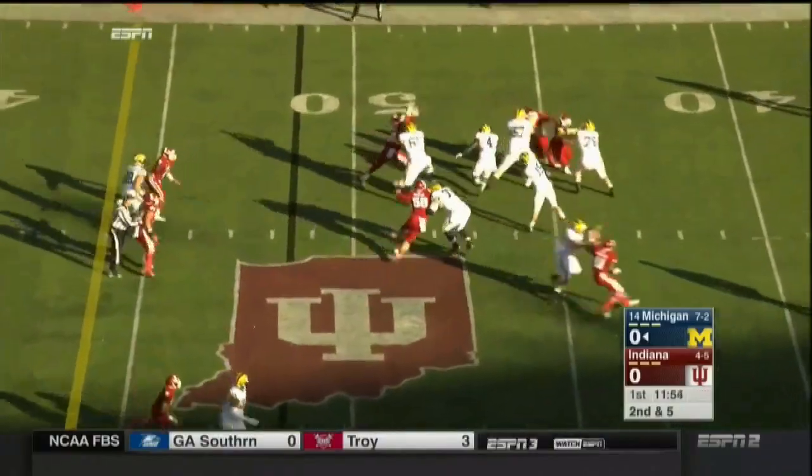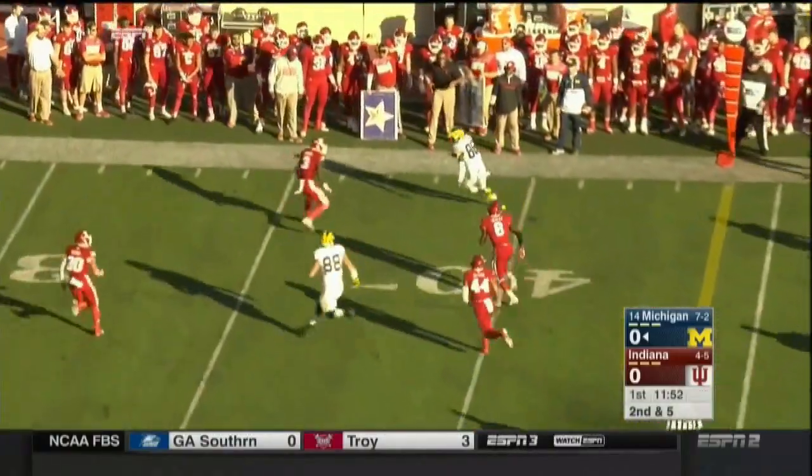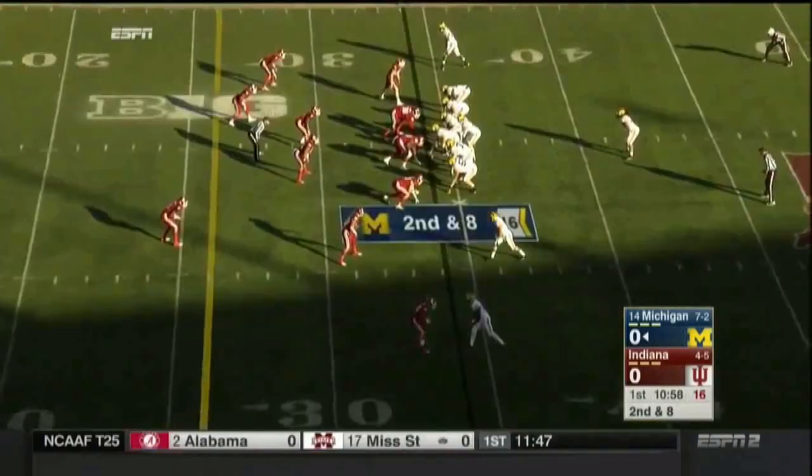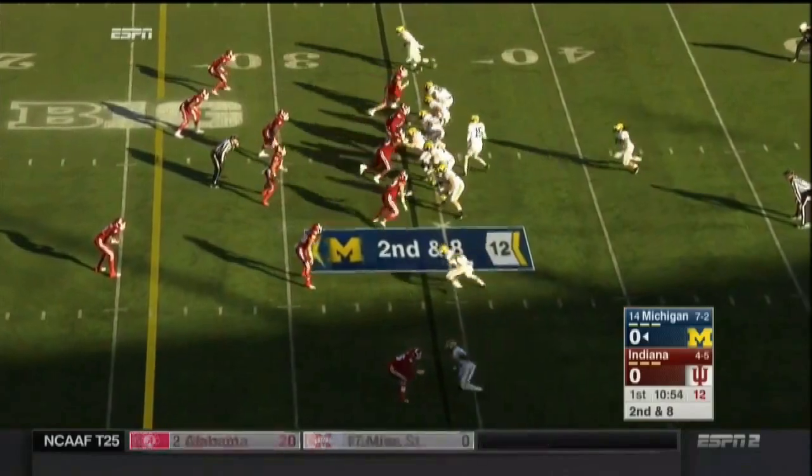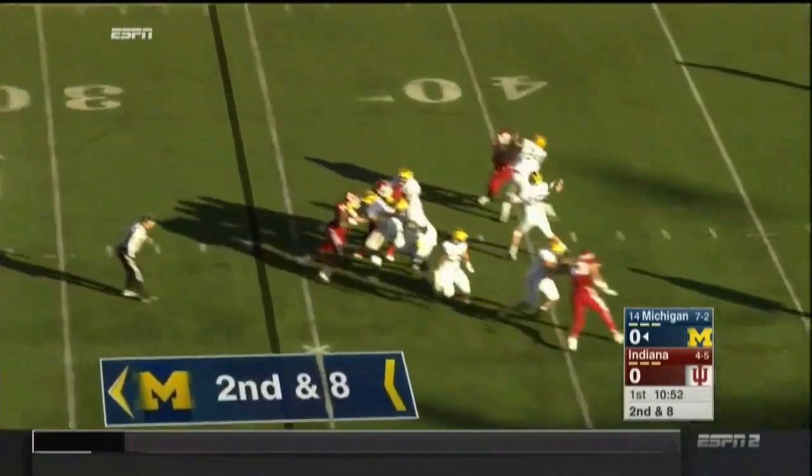Straight back to throw again — wide open. Just an easy pitch and catch. Again it's Jehu Chesson, now the lone setback on second down and eight. Indiana may have been in the neutral zone. This is a free play for Rudolph.